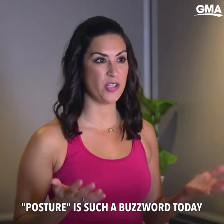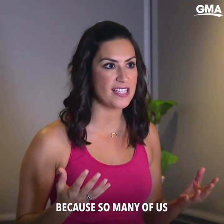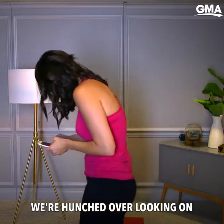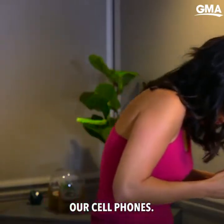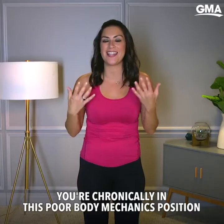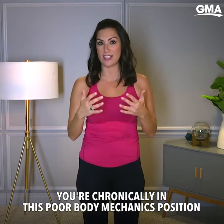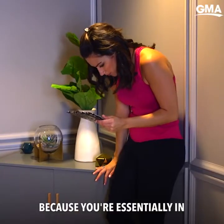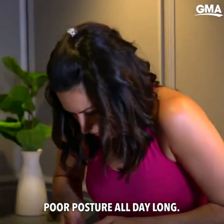Posture is such a buzzword today because so many of us, when we're not at work hunched over on our computers, we're hunched over looking at our cell phones. You're chronically in this poor body mechanics position, which is prohibiting you from being in good posture because you're essentially in poor posture all day long.